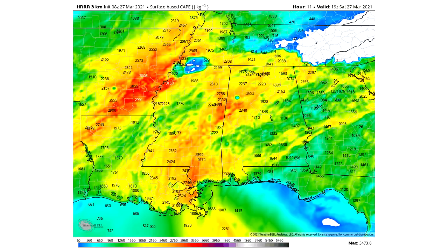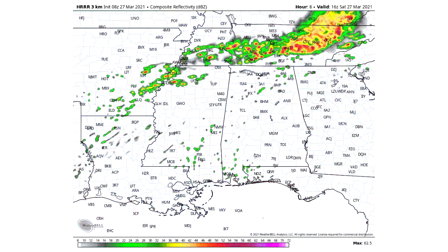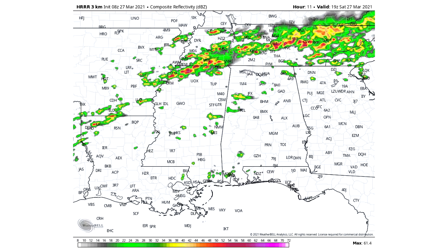Now we're going to take a look at some of those other parameters such as our simulated radar and the significant tornado parameter. Here we are looking at that HRRR model — there will be some thunderstorms throughout the morning. At about 1 p.m. today you can already see some thunderstorms, though this is not our main area with the threat of severe weather. Moving towards about 3 p.m. — Saturday, March 27th — there will begin to be some more potent thunderstorms for northern Mississippi, throughout Tennessee, and a bit earlier than this frame for Arkansas as well.